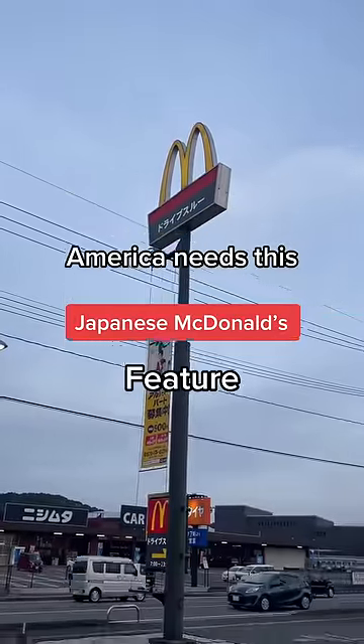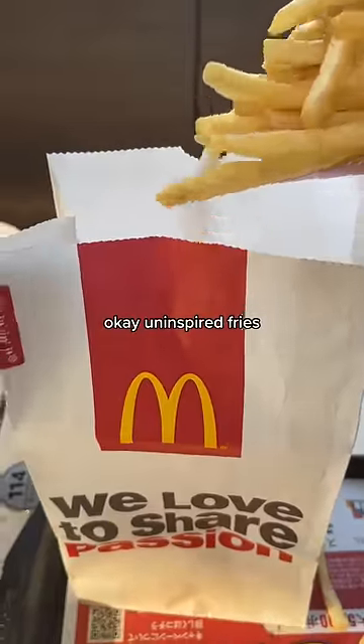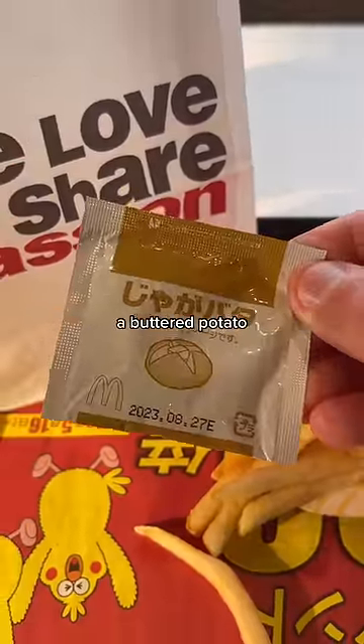I formally demand that McDonald's makes this available worldwide. So you've got your boring, uninspired fries, and then you have this little packet of who knows what that makes it taste like a butter potato.